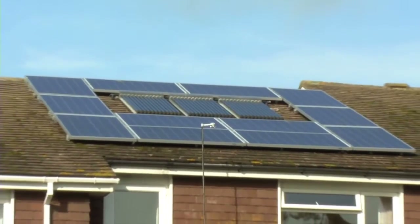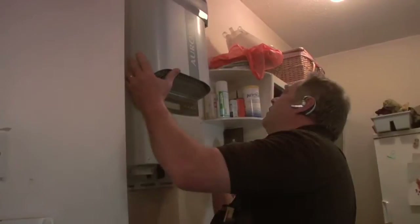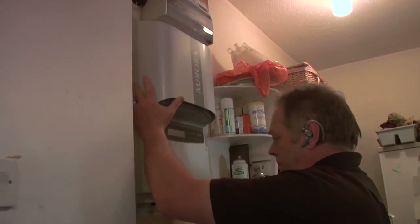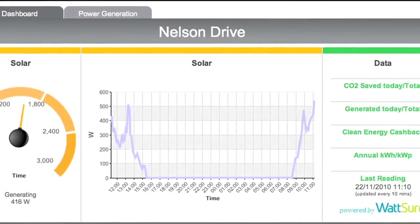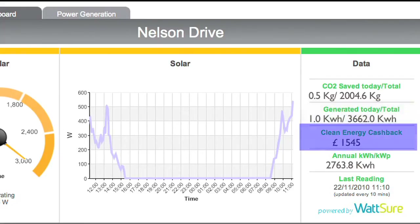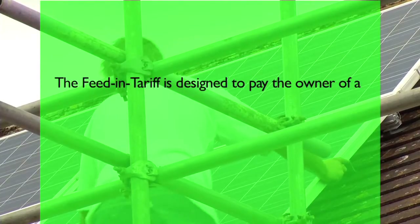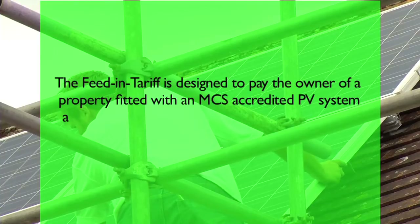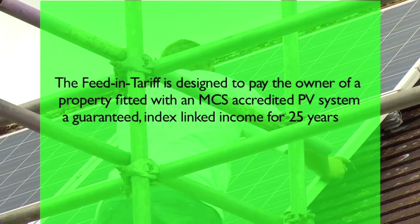Solar PV is supported by the government's Feed-In Tariff, which obliges energy companies to make guaranteed, tax-free, index-linked payments to homeowners for generating electricity from renewable systems. Homeowners are paid for every unit of electricity they generate, irrespective of whether the homeowner uses the electricity or feeds it back to the grid. The Feed-In Tariff is designed to pay the owner of a property fitted with an MCS accredited PV system a guaranteed index-linked income for 25 years.